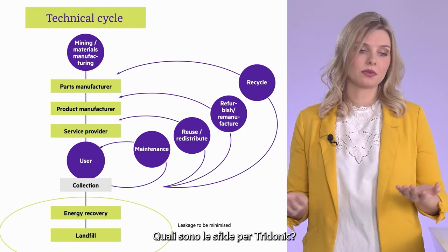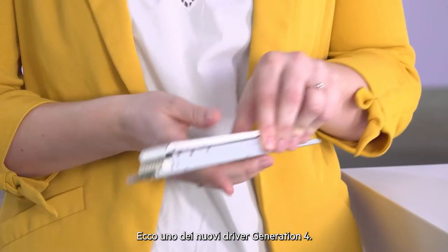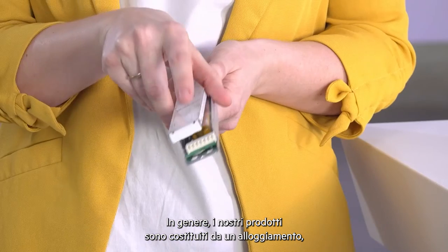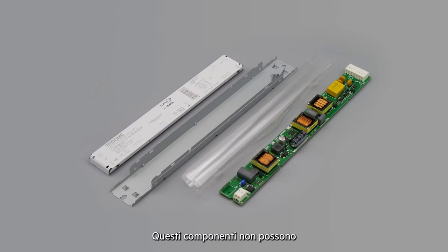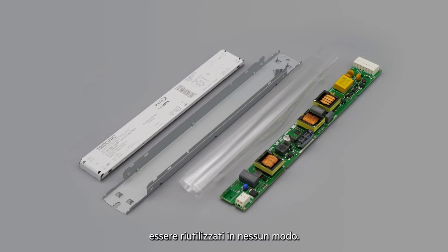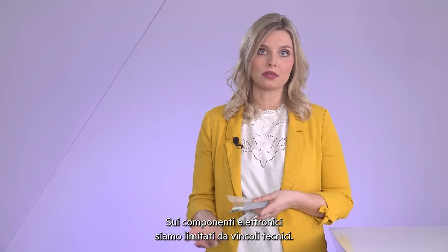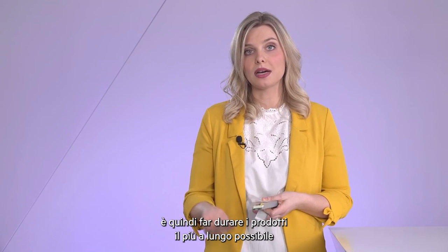So what are the challenges for Tridonic and for electronics? You can see here one of our new generation 4 drivers. Basically, our driver product consists of a housing, isolation foil, and an assembled PCB. There is no possibility to bring materials or components back for a new product. So in electronics we are limited and have technical boundaries. Our focus regarding circular economy is therefore to keep our products running as long as possible and also to enable recycling.